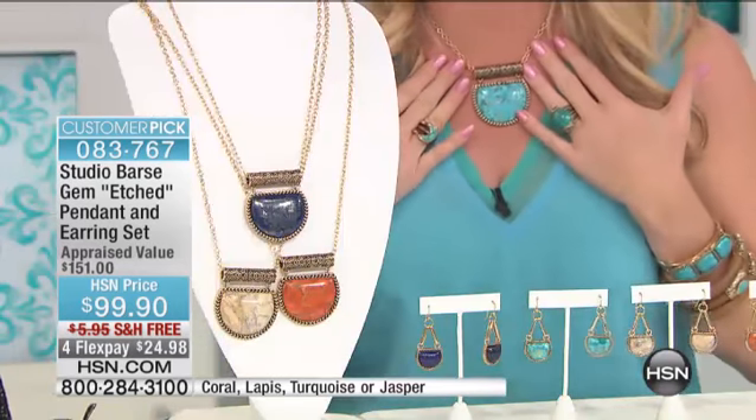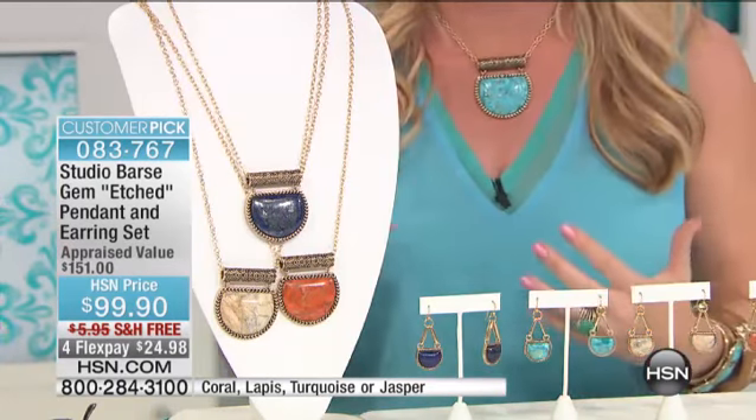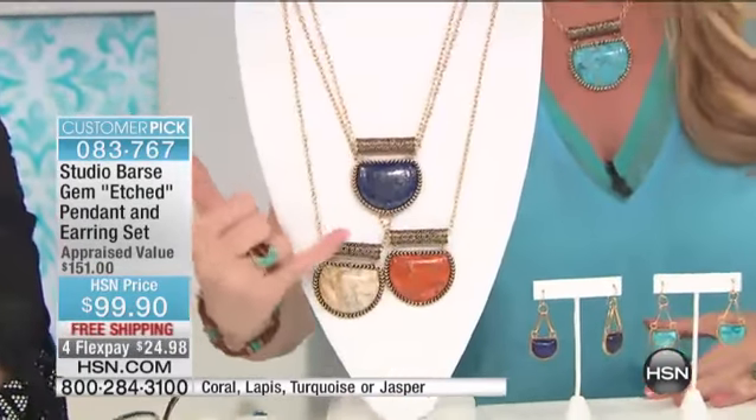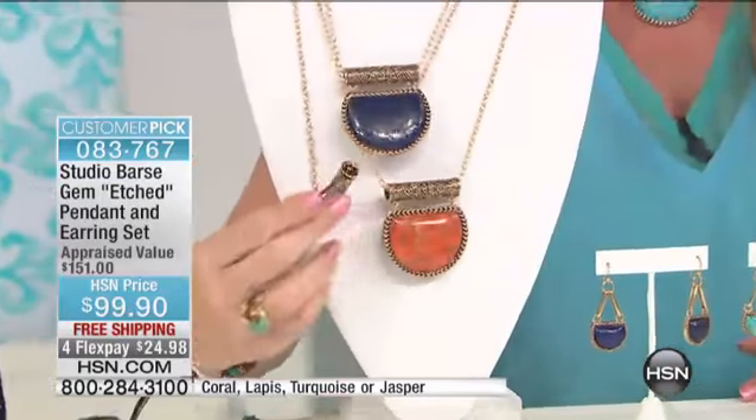We have the blue — that robin's egg blue with the turquoise — that's the one I'm wearing. We have this in the lapis, which is that rich, gorgeous, deep navy blue. And then we have your jasper, which has been extraordinary and extremely popular.